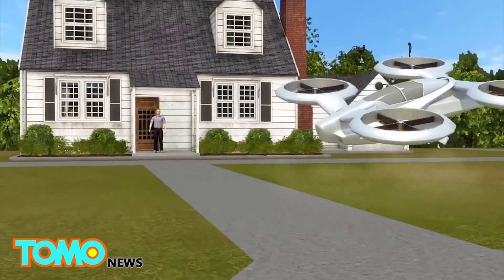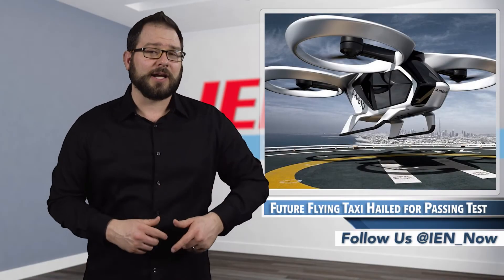By 2023, passengers could be ordering these flying taxis through an app, fairly similar to how we currently hail an Uber.